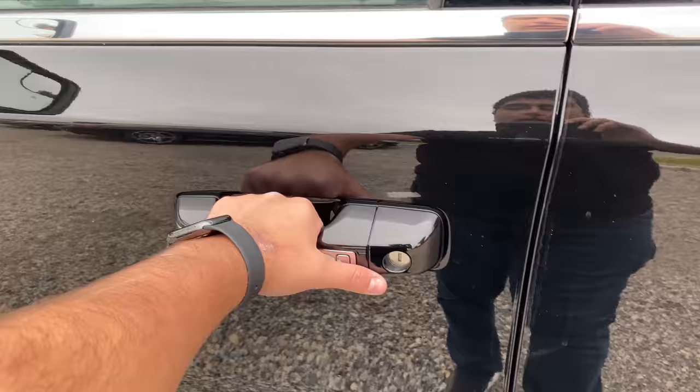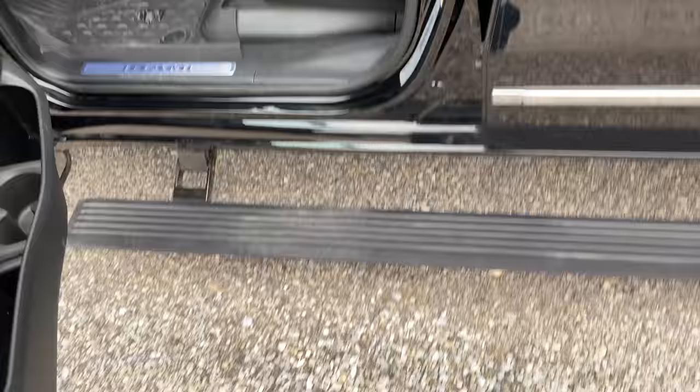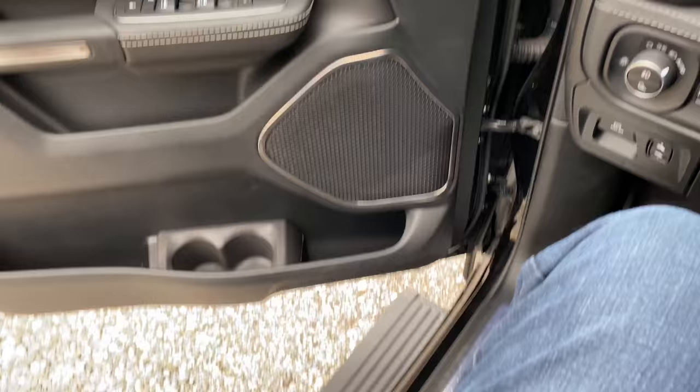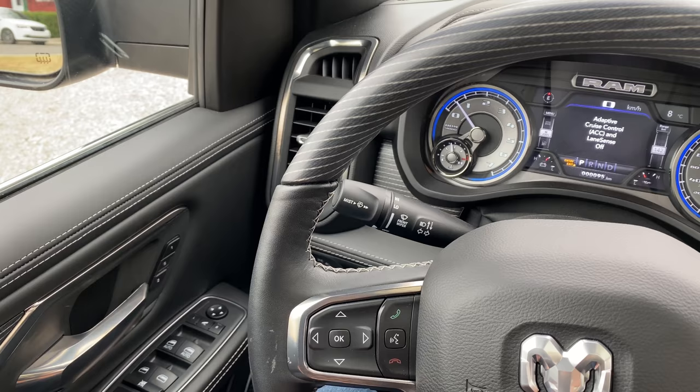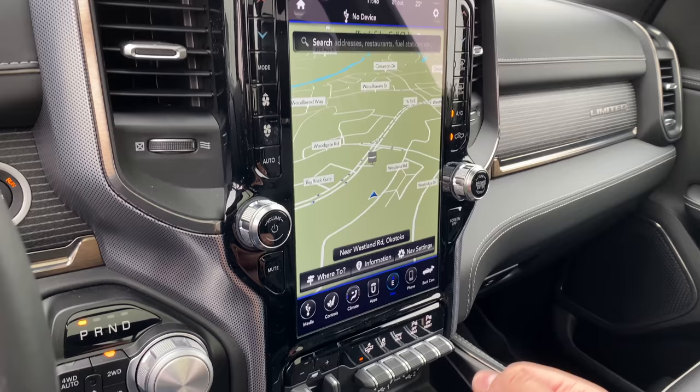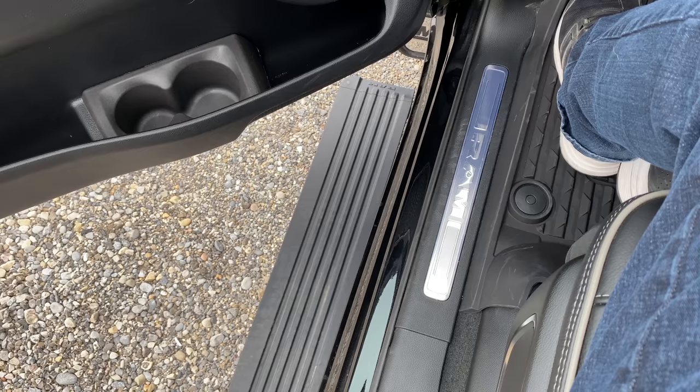The next cool feature is the automatic running boards. Opening the door will open up the power automatic running boards, and when I close the door you can hear them coming back up. I can also control the automatic running boards with the touchscreen — I'll go over to the controls, retract the steps, and you'll see the running boards close.